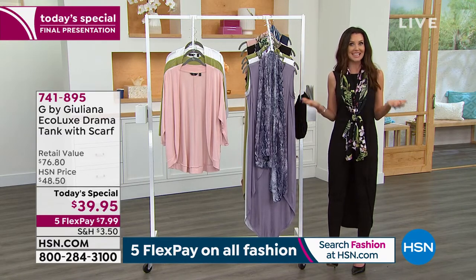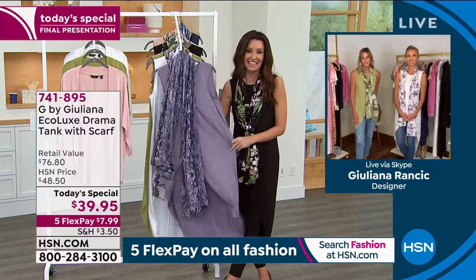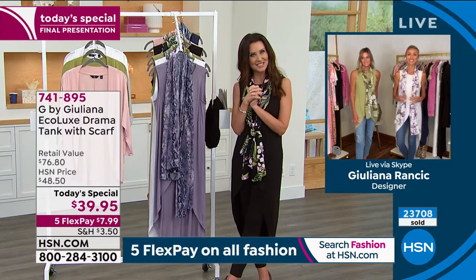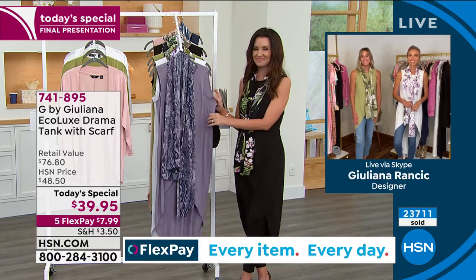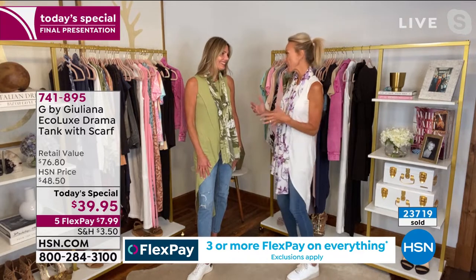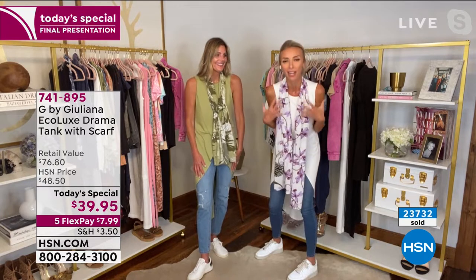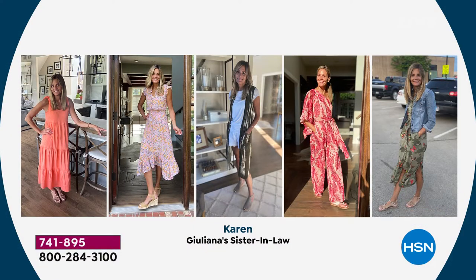Item number is 741895. Juliana Rancic is joining us — she's been on the red carpet, on E!, on many TV shows. She's introducing us to her sister-in-law Karen. This is Bill's sister, and they're really really close. Karen wears Juliana's pieces so beautifully — she'll send pictures saying 'look how cute this looked yesterday.' She loves wearing the clothes, and Juliana loves how she styles things. Now they get to wear the today's special, which just got released.